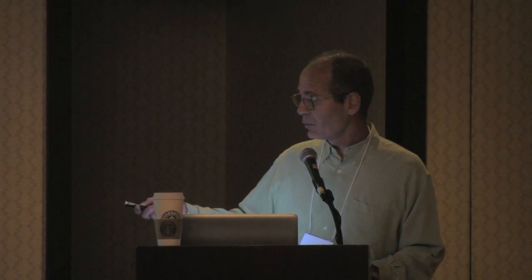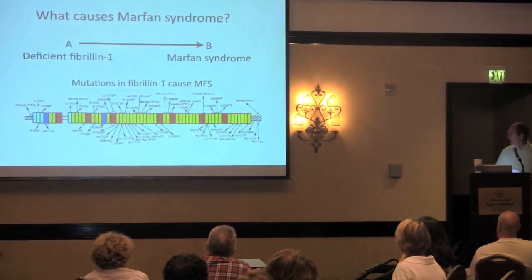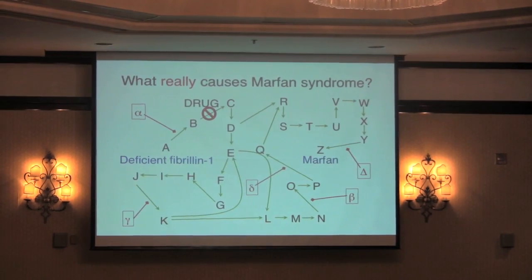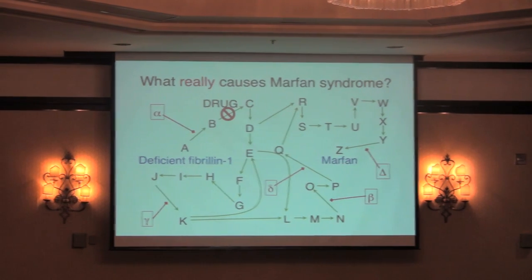This is a slide that I made in 1990, when we had first found the gene for Marfan syndrome, which is called the fibrillin-1 gene. Back then we had a very simple hypothesis: you have a deficiency in this gene that leads to Marfan syndrome. But I then found a slide I made two years later, which illustrates that there was a lot more to learn and that things were much more complicated than we had originally predicted.